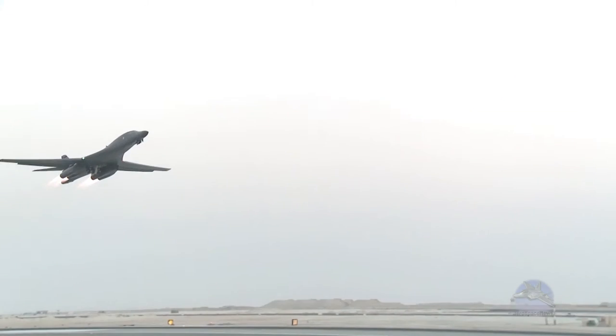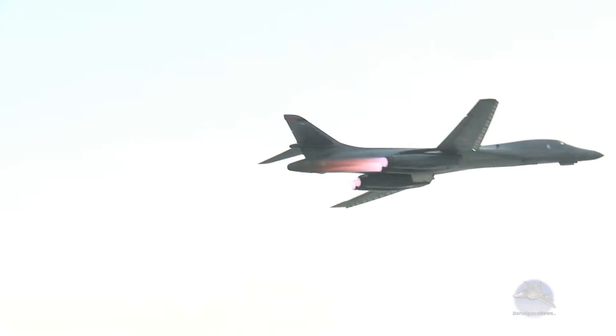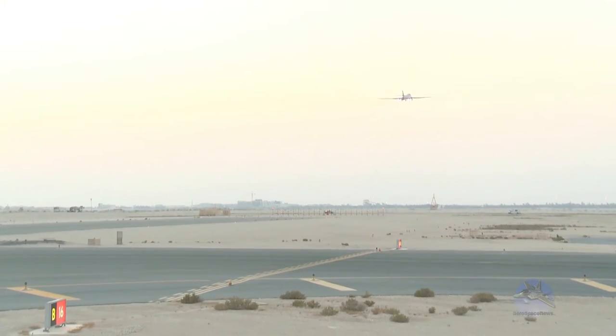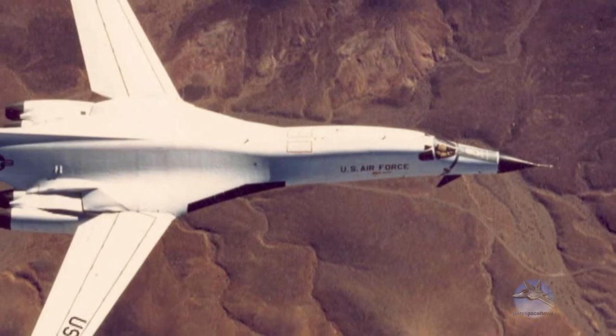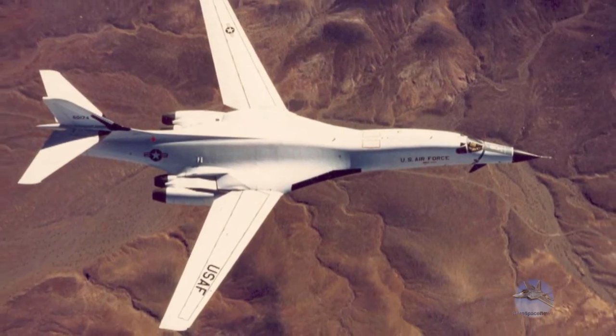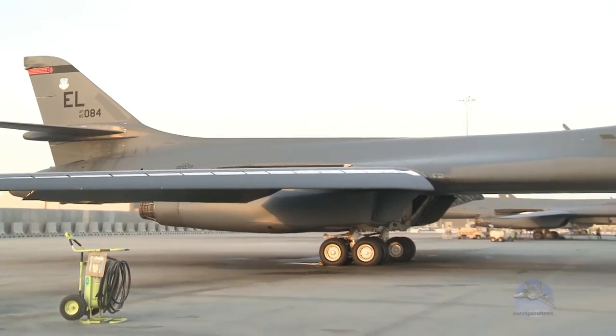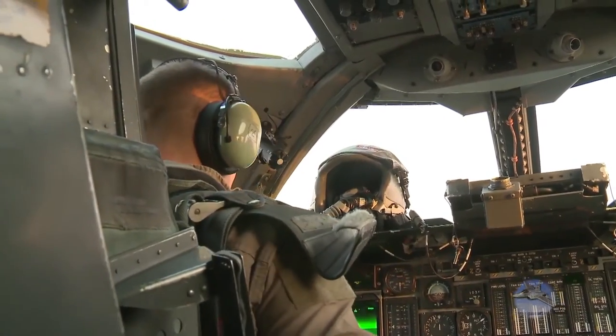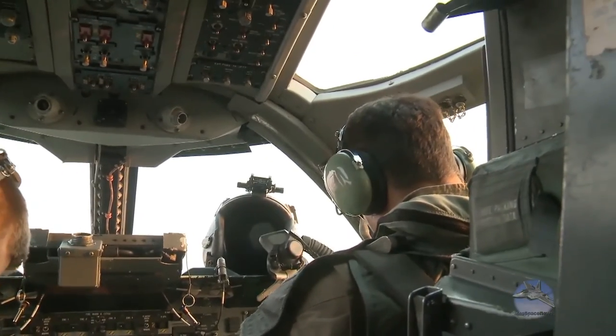The Lancer has four turbofan after-burning engines that can produce over 30,000 pounds of thrust per engine, allowing the Lancer to achieve speeds of Mach 1.2. The first B-1, the B-1A, could reach speeds of Mach 2.2, but it was determined that a higher carrying capacity would make the bomber more efficient. So while the B-1B is slower than its predecessor, it can put more bombs on more targets.